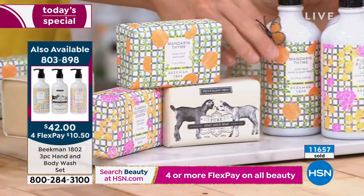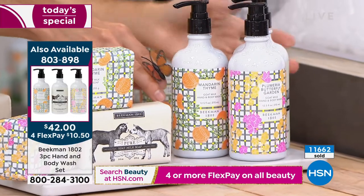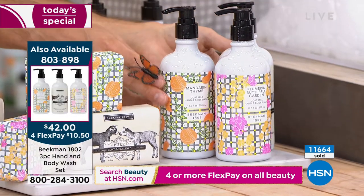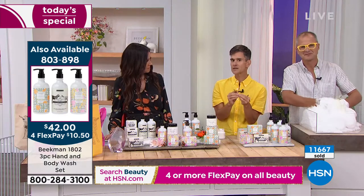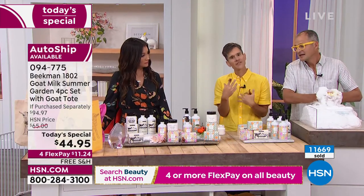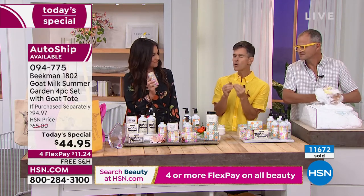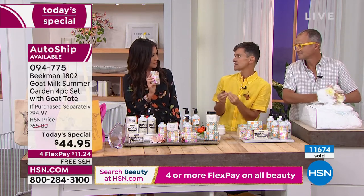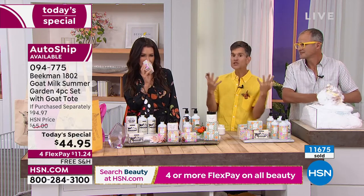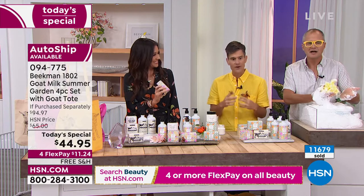We also have the hand wash — it looks fantastic next to a guest bathroom sink or anywhere in your shower. Think about changing your scent just for the summer; it can completely give you a new perspective. Sometimes a little moment of kindness, like changing the scent you've been using, will completely change your perspective. That's why we love doing these limited edition in-and-out fragrances.